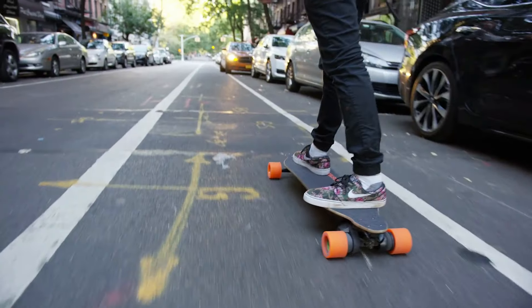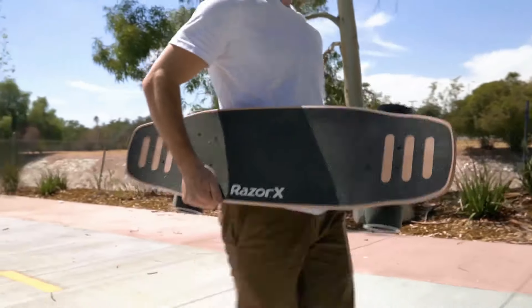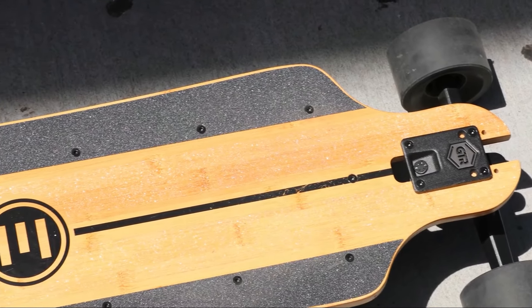Electric skateboards are similar to a regular skateboard but with an electric motor to drive it forward. Various brands have launched electric skateboards, but today we'll show you the best electric skateboards based on price and features. You can find all the skateboards in the description below.